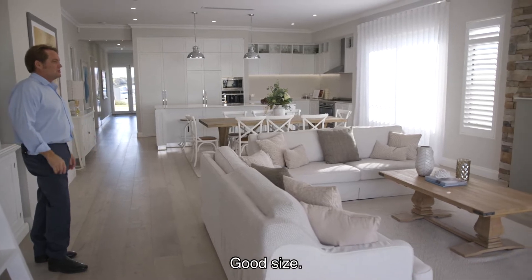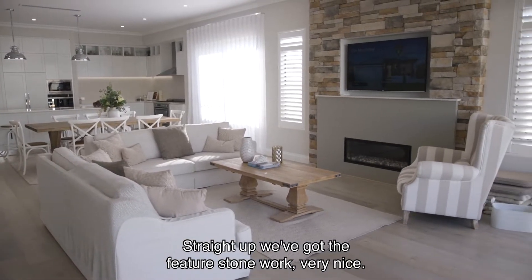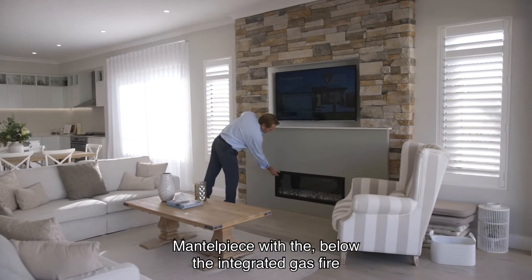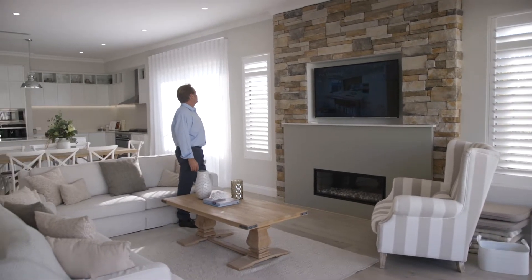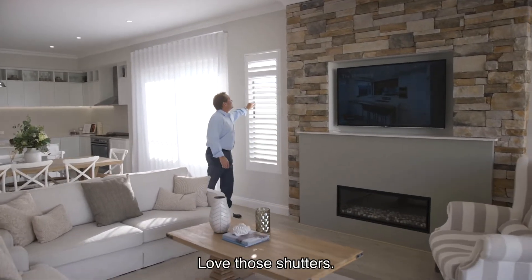What have we got here? Good size. Straight up we've got the feature stonework, very nice. Mantle piece with the integrated gas fire below, and above the recessed TV. Timber shutters either side — love those shutters.